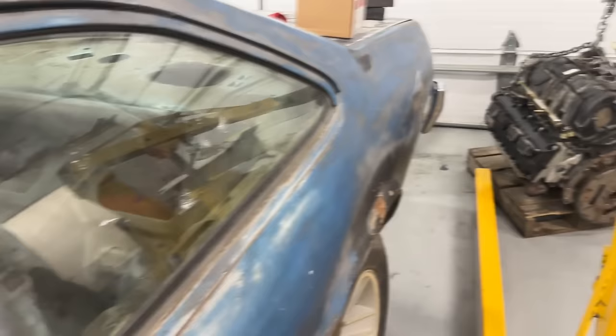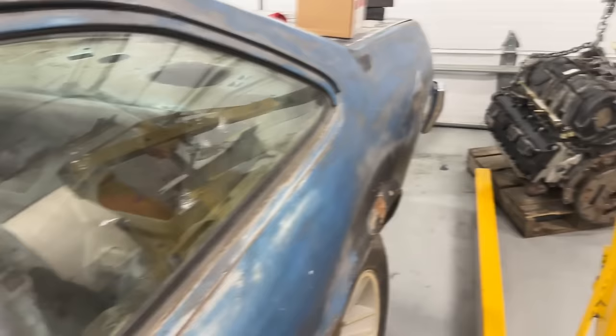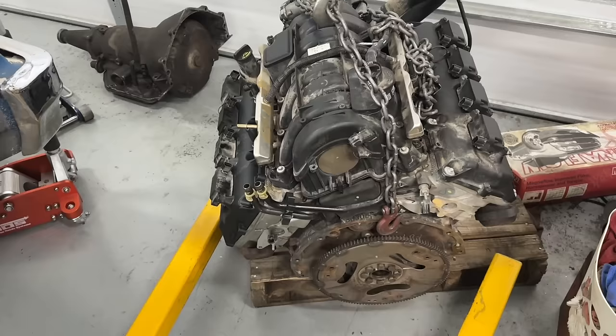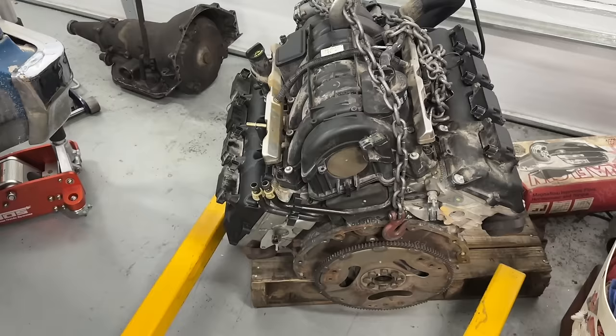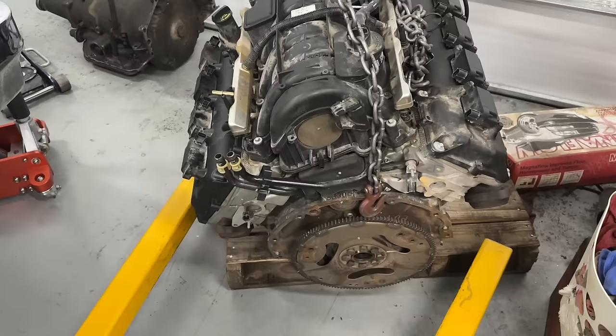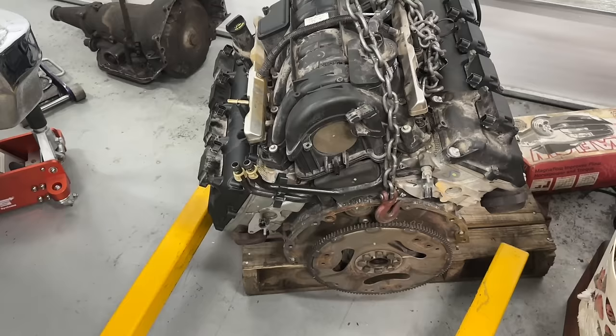This got dropped off yesterday - another dyno mule test session. A super great long-time customer said use it, don't care when he gets it back, if it tears up it tears up. This is a 5.7 Hemi out of a 2021 Durango that the sheriff's department used. They're getting oil in the water. I'm going to put it on the engine stand, take off the heads, and see what's going on.